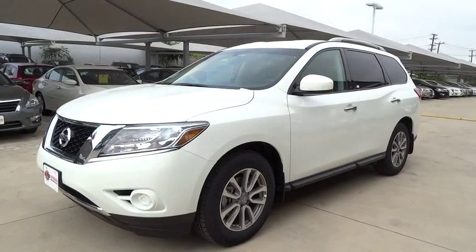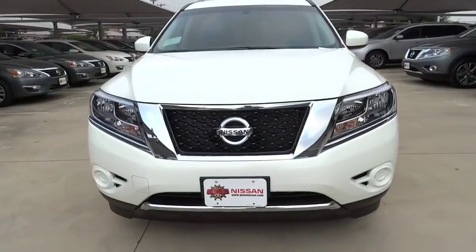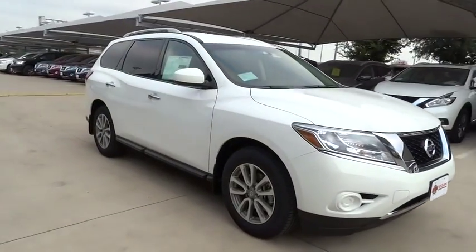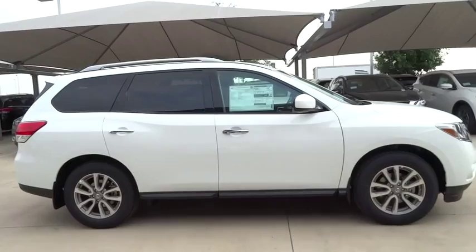2015 Pathfinder. The Pathfinder has a premium interior with three rows of seating for up to seven passengers, as well as versatile seating and cargo configurations. This SUV appeals to both truck lovers and car lovers. Here are some of this vehicle's great options.